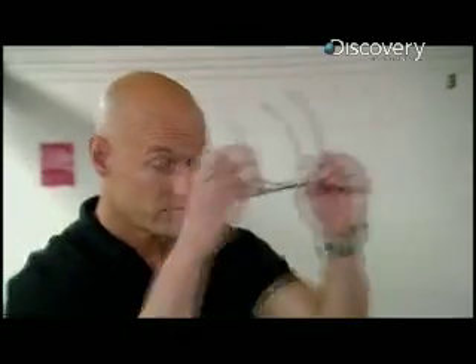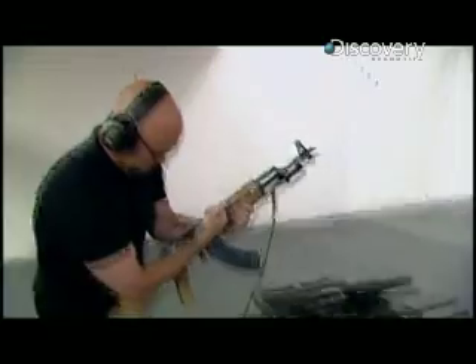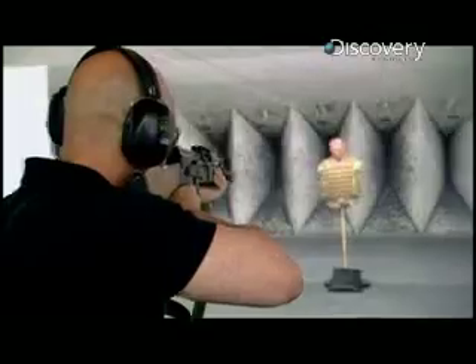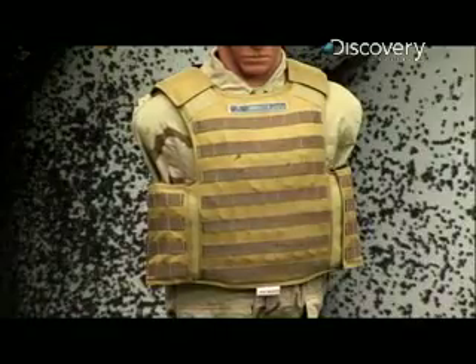Now comes a real test. Most body armor doesn't do well against this round. It's time to get even more serious. The 7.62 armor-piercing round turned steel plate into Swiss cheese. Can this reptilian-style body armor really stop them?